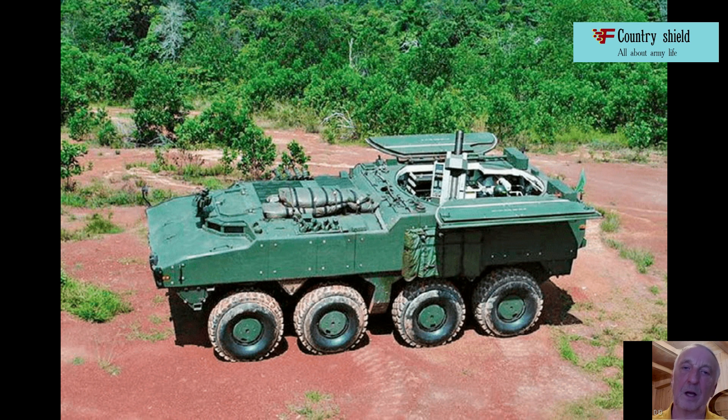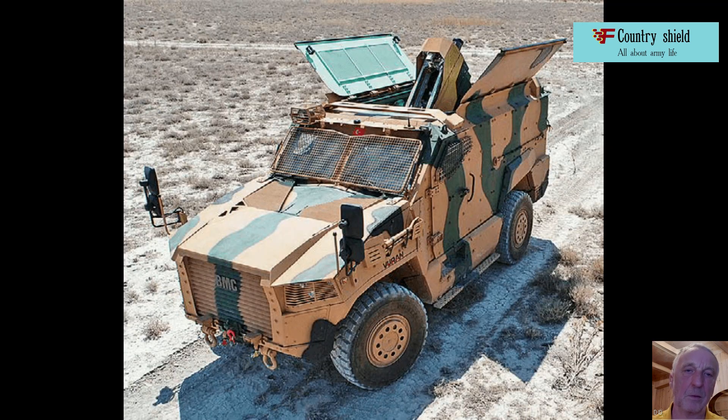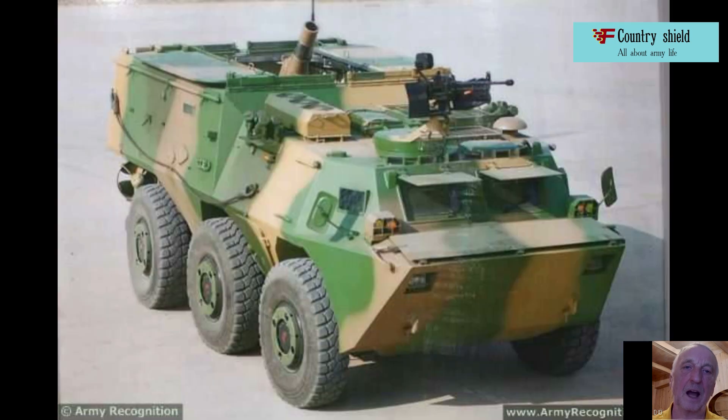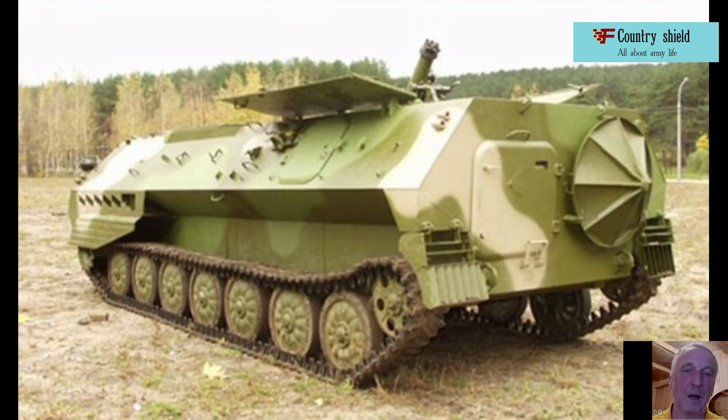The fire control system includes an inertial navigation system, a standard computer interface, a digital communication channel, and a ballistic computer that uses software complying with NATO information standards — the NATO armaments ballistic kernel. The system is assembled on a turntable and is a ready-made combat module with circular guidance.